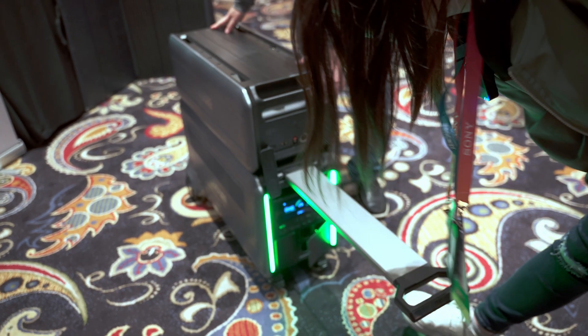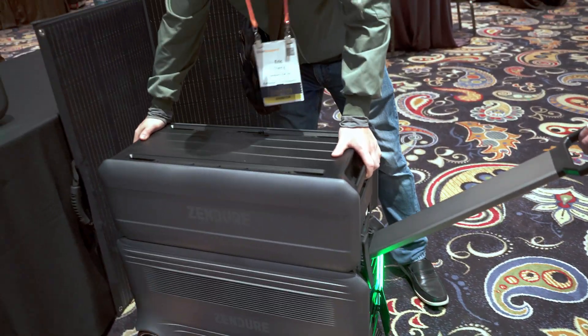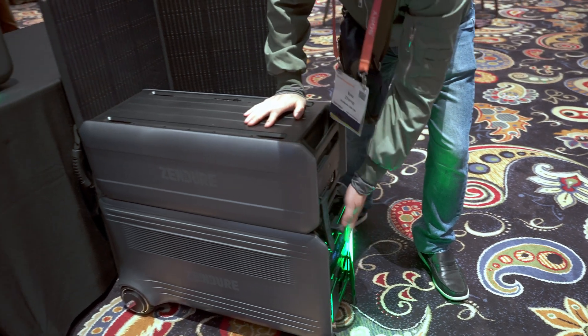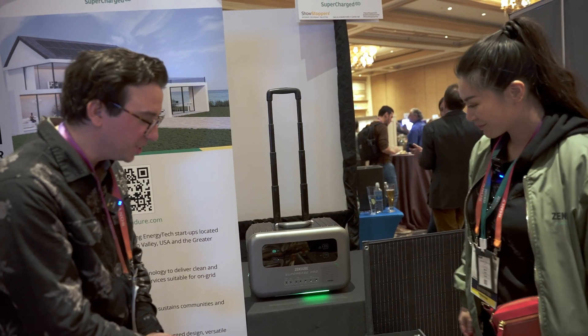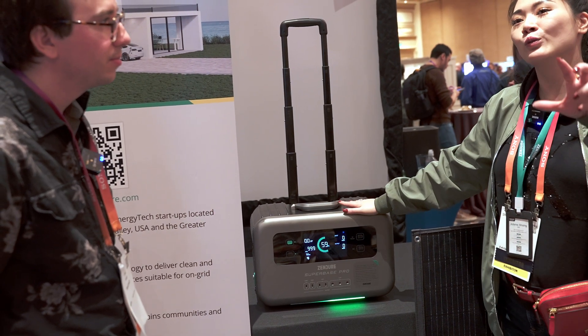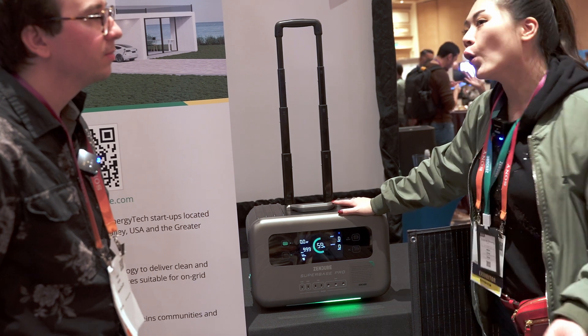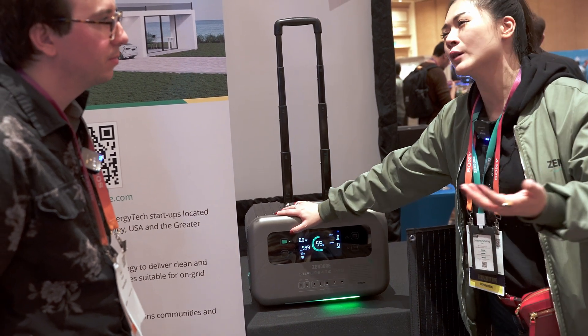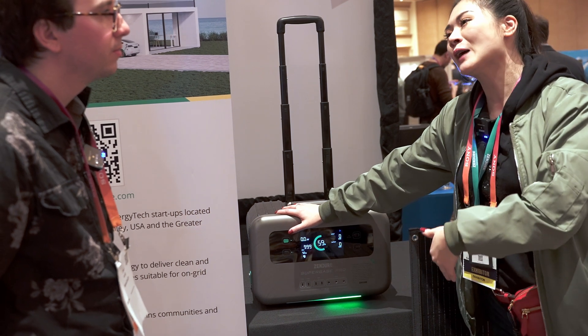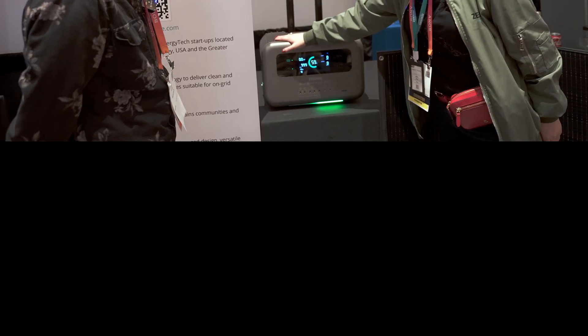Now let's move on to the Superbase Pro. For the Superbase Pro, if you're someone interested in outdoor activities like camping or hiking — or even if you want to work from home but get some fresh air and work somewhere with a nice natural setting — this is the best companion.